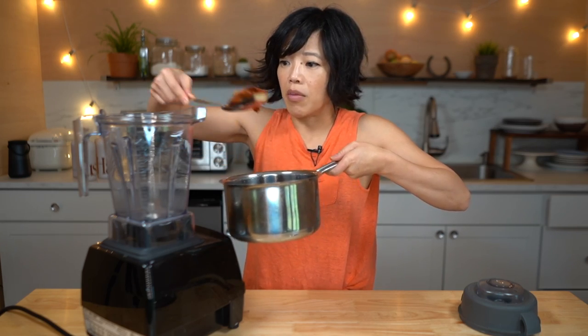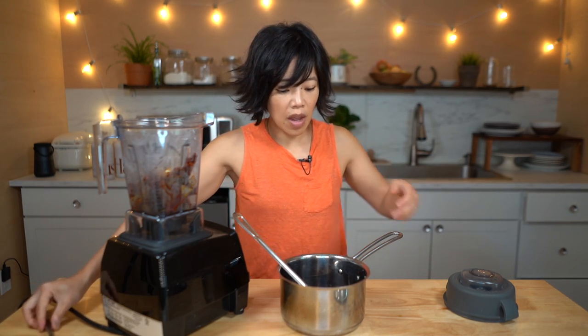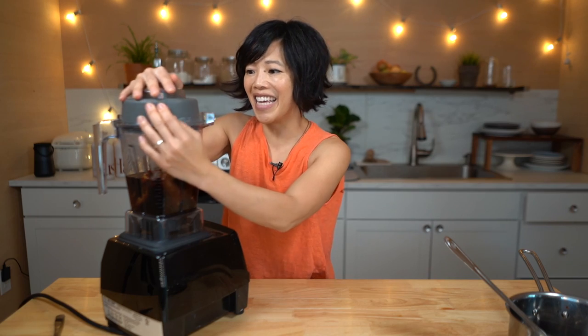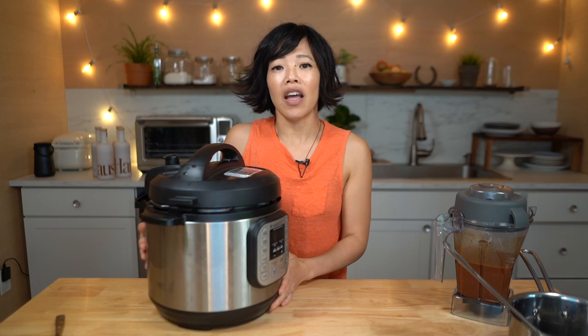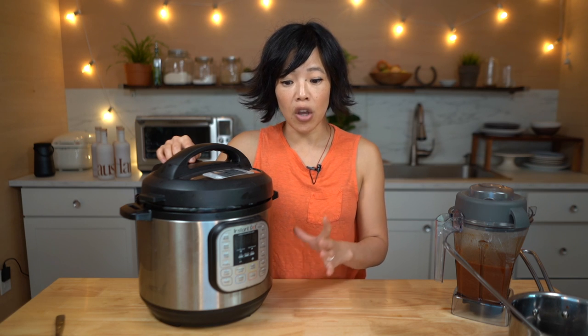Here are my chiles that have been steeping — we're going to place them into a blender. I'm going to taste this liquid for bitterness. It's not bitter at all, so I'm going to add all of that liquid in there as well. Make sure it's sealed. Today I'm going to be cooking my birra in an Instant Pot, which is an electric pressure cooker that will hasten the cooking process by a lot. You certainly don't need an Instant Pot — you could use a regular stovetop pressure cooker, a crock pot, or just a regular pot on the stove. It will just take a few hours rather than one hour. All of them will be delicious, so use whatever tools you have.